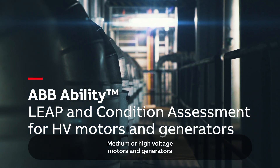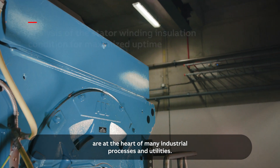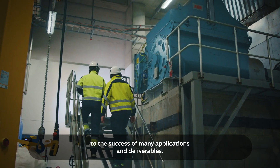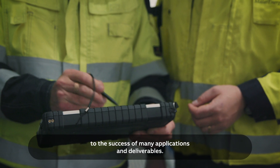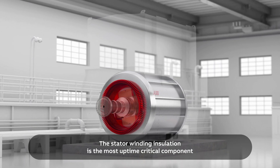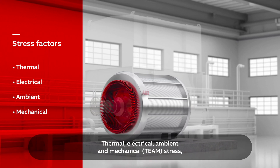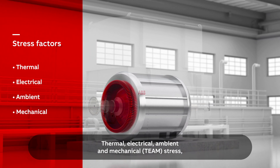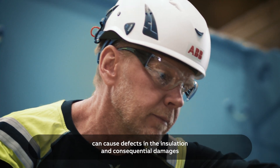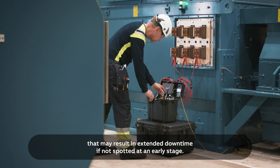Medium or high voltage motors and generators are at the heart of many industrial processes and utilities. Their reliable operation is crucial to the success of many applications and deliverables. The stator winding insulation is the most uptime critical component in large motors and generators. Thermal, electrical, ambient and mechanical stress can cause defects in the insulation and consequential damages that may result in extended downtime if not spotted at an early stage.